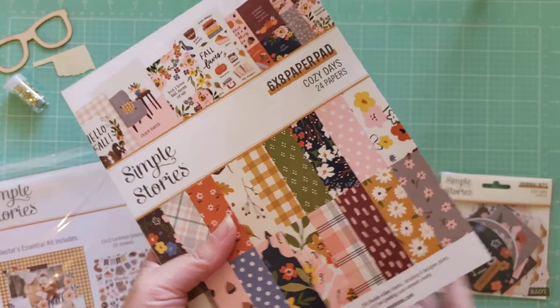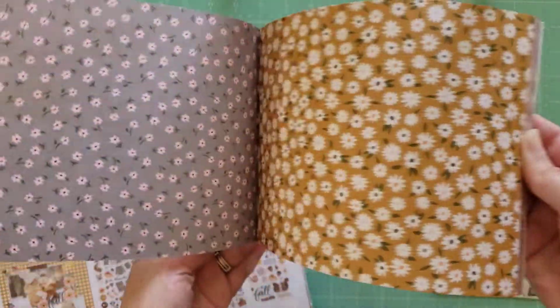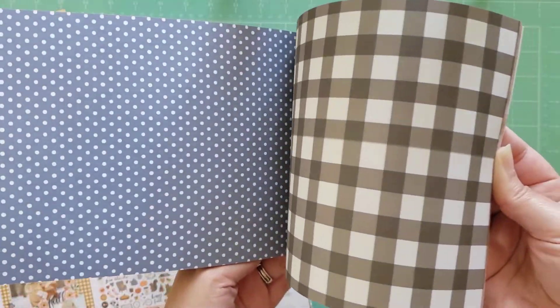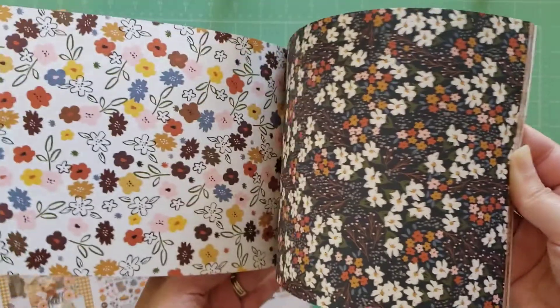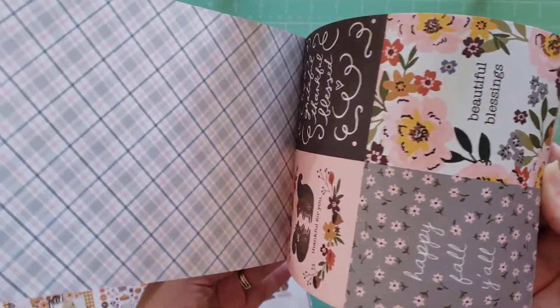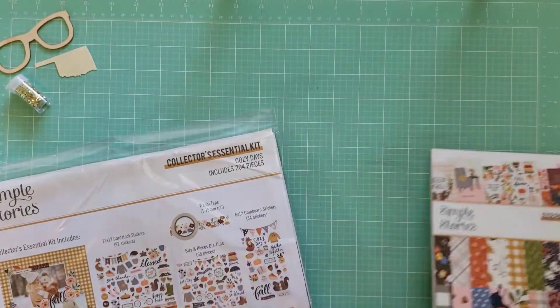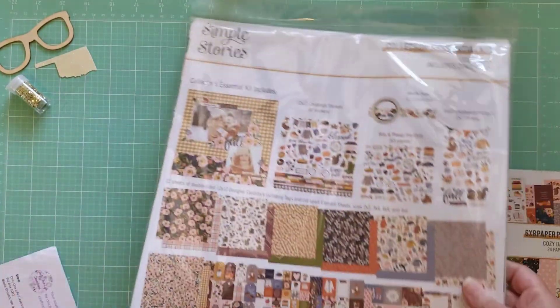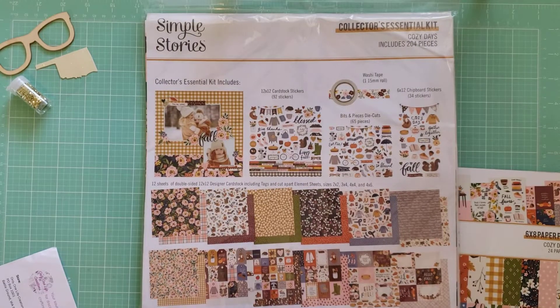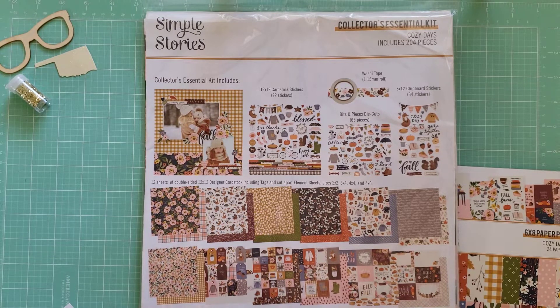I also got the 6x8 paper pad. You do get two of each sheet and they are double-sided. I wanted to make sure I had enough paper to play with on this since I just had the collector's kit. And then it just repeats. And then I got the collector's essential kit. I was really excited to pick this up. I think she had this for only like $20 or something like that.